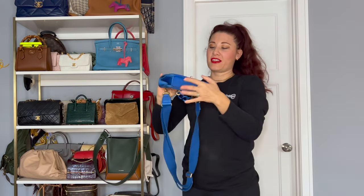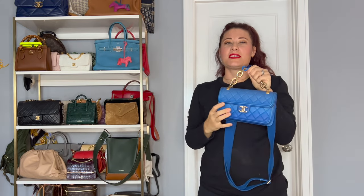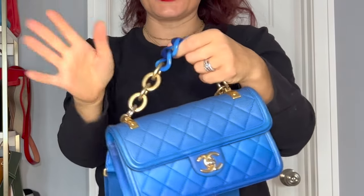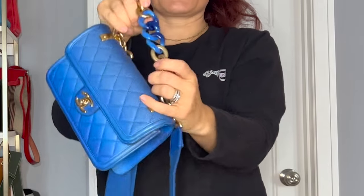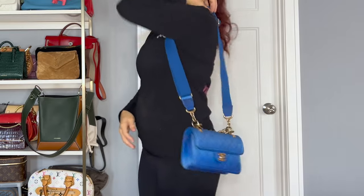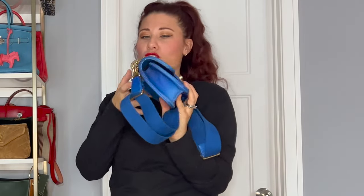On this shelf I have some smaller bags. I have my Chanel Sunset by the Sea bag, I believe, and I fell in love with it when it first came out. Look at this cute little chain right here — it's like a work of art with the blue. I love the adjustable strap that I can just throw on — perfect to fit everything you need in it.